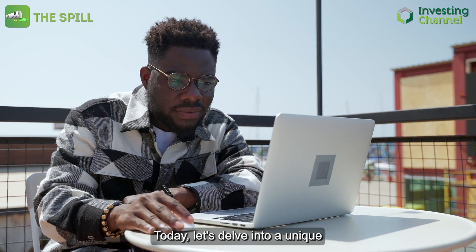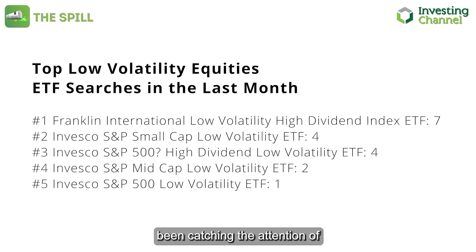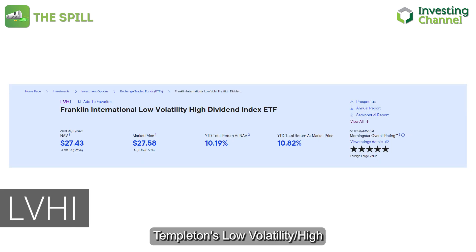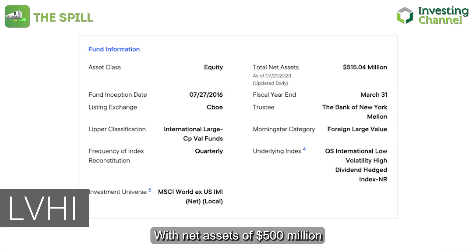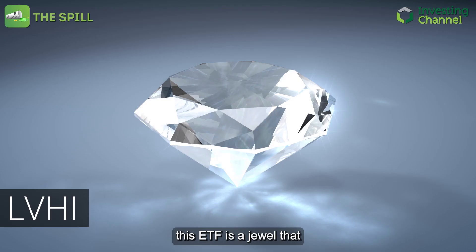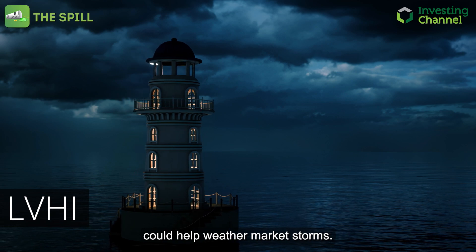Today, let's delve into a unique investment opportunity that we rank at 10 out of 10 that's been catching the attention of financial pros — Franklin Templeton's low-volatility, high-dividend ETF. With net assets of $500 million and an enticing 12-month trailing yield of 7.37%, this ETF is a jewel that could help weather market storms.